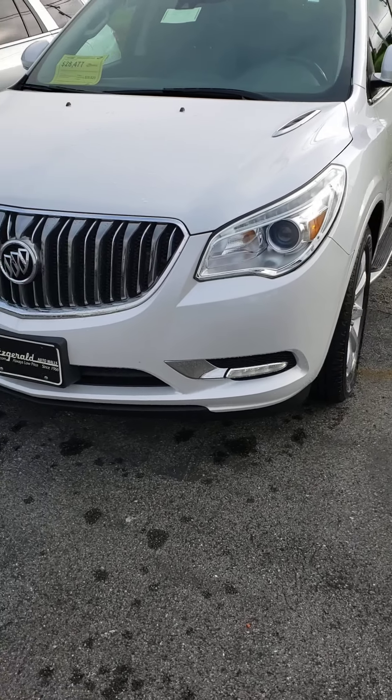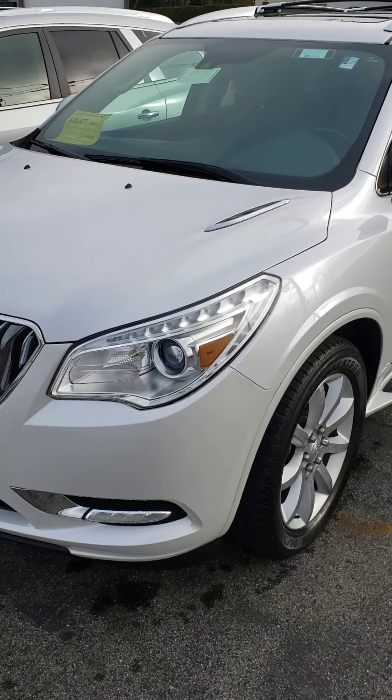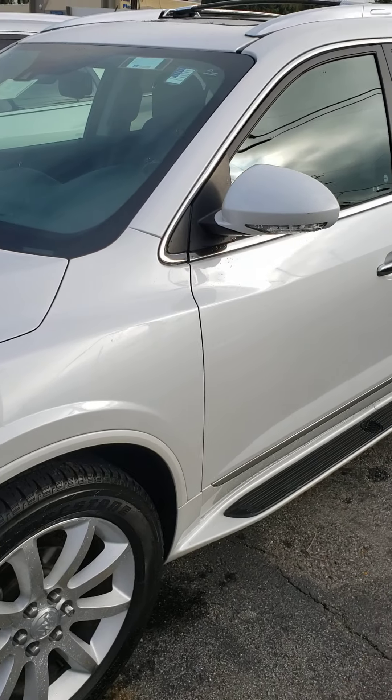That right there was the auto start feature that you can find on the key fob. One more click cuts the engine. Great for the wintertime when you want to preheat the car before getting into it, or the summertime when you want to cool it off.